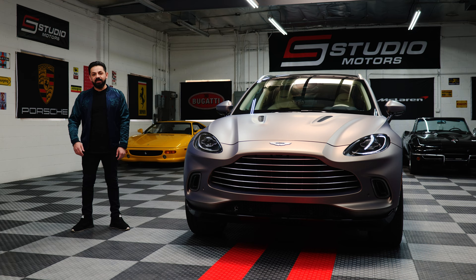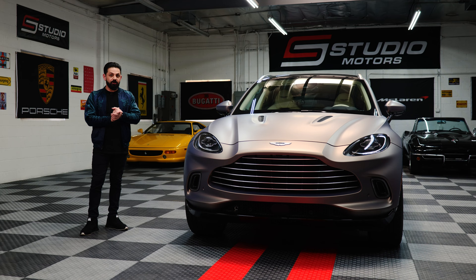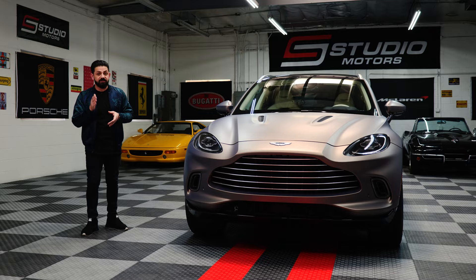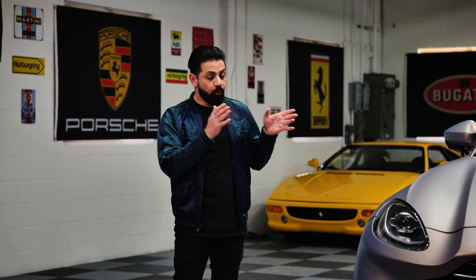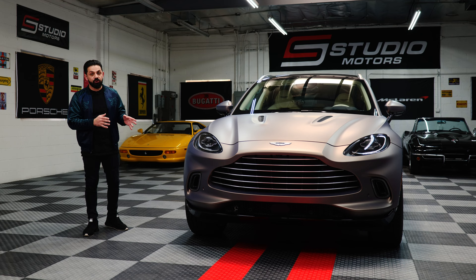What's up guys, Dave here, welcome back to Studio Motors. Today we got a dope episode on the 2022 Aston Martin DBX. In this episode we're going to cover the design of the car and where it fits amongst its competitors, give you a breakdown of our thoughts as far as who this car caters to, who should consider it, and all the positives and negatives we could show you on the DBX.